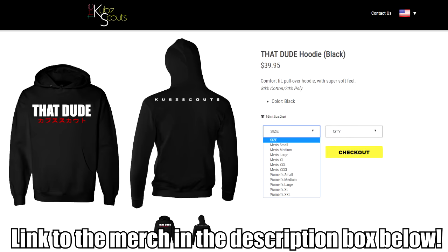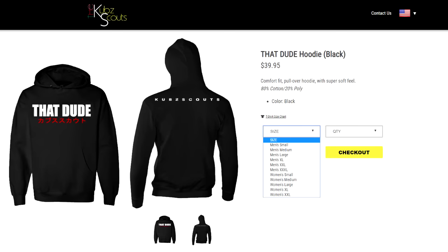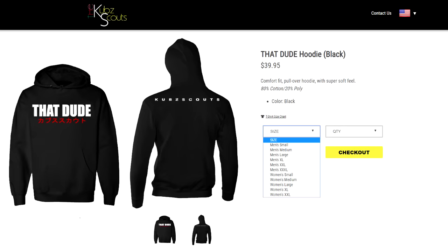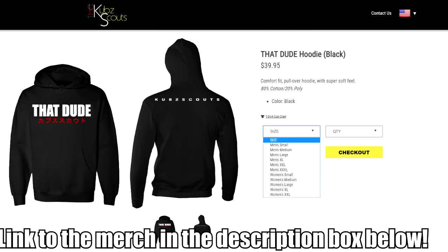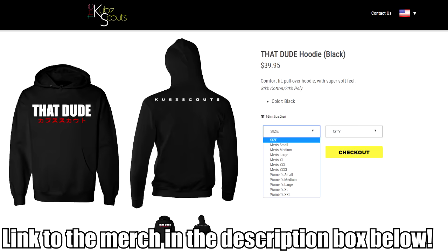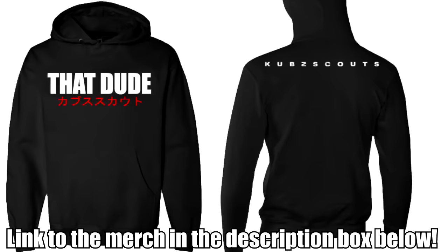A That Dude hoodie is the perfect merch to start off with. A lot of you guys wanted hoodies — I put out a survey a while ago. A lot of you also wanted stickers, posters, shirts, and keychains and all that stuff. That stuff's coming soon. Keep an eye on the Cub Scout store in the description box below. But right now, boom — you got it if you want it — That Dude hoodies.